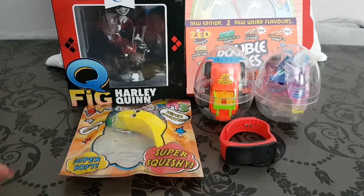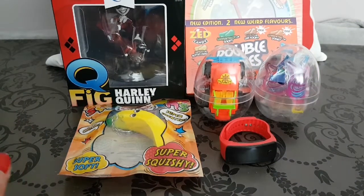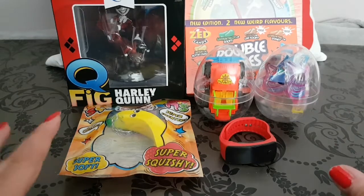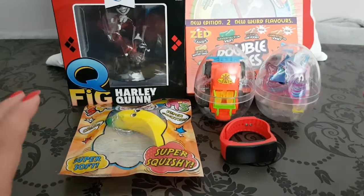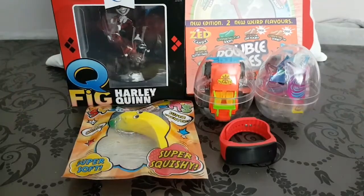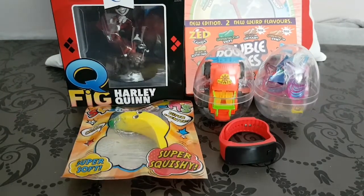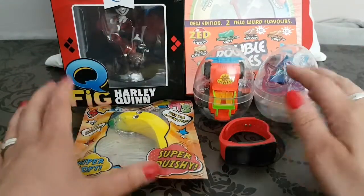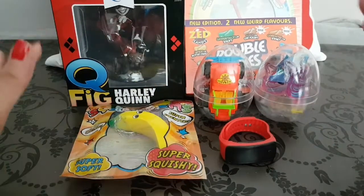Hey guys, welcome back to my channel! In today's video I'm so excited — I'm doing this super awesome amazing giveaway of all of these items. If you win this competition you will win every single item that we have here. So without wasting any more time, I'm going to go straight into the fun funky products that you'll hopefully win.